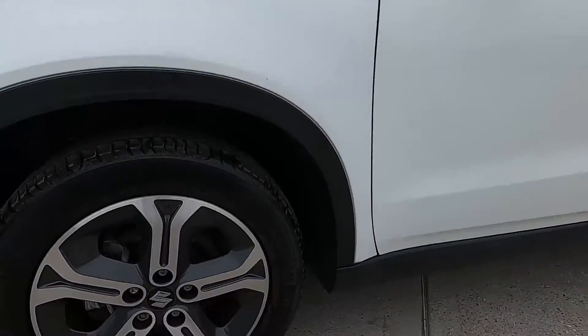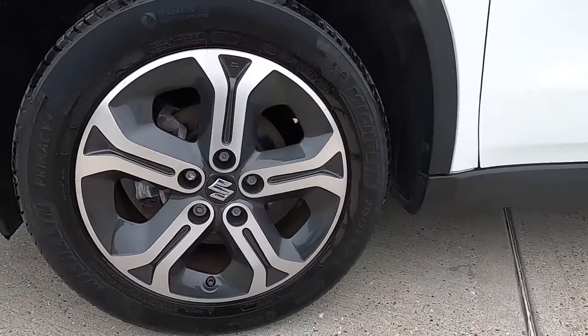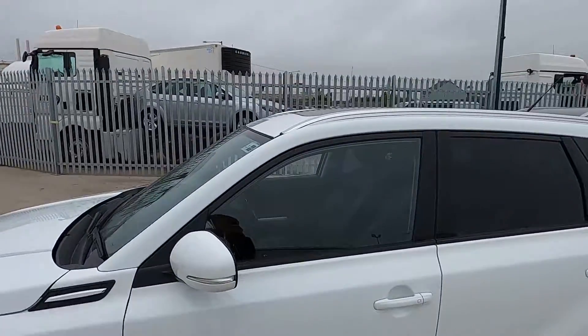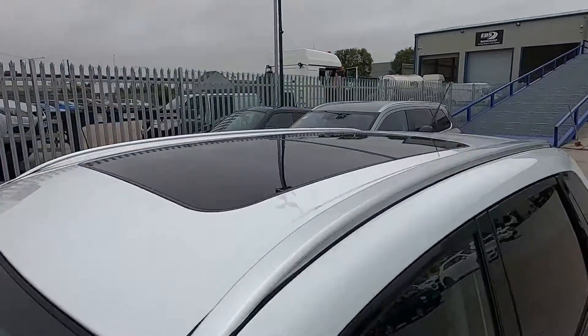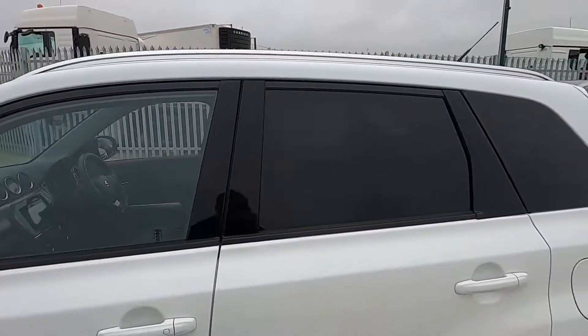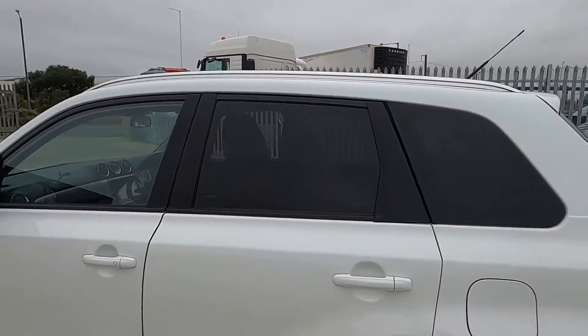Down to the sides, this Suzuki has got 17 inch alloy wheels, all in good condition, and there's also silver roof rails as well and a panoramic roof, and there's also rear tinted glass.